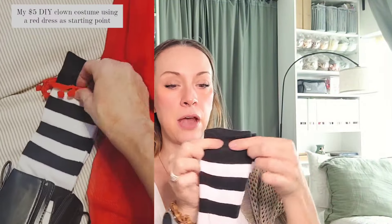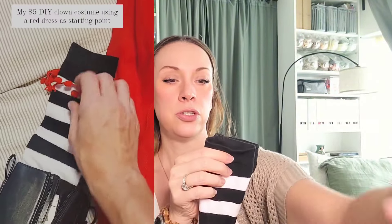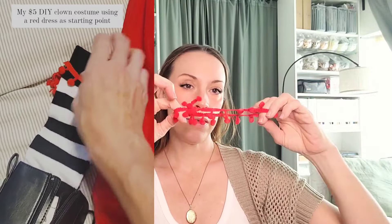I found these black thigh-high socks but I only have them to knee-high length because I wanted the red trim to show. I cut some of that red pom-pom ribbon to the size of my calf, put the socks on, and tied it together. When I put my costume on I just loop this on so I can still use these socks with another costume another year — same thing with the hat, and same thing with the dress since everything is just pinned on temporarily.